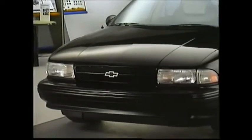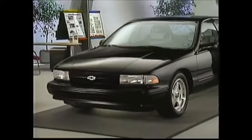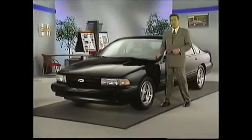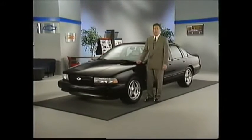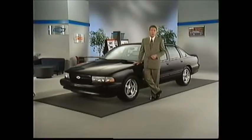This is the 1996 Impala SS. Its style and performance characteristics have placed it in high demand. Along with the Caprice Classic, it provides a full-size buyer with safety, roominess, luxury, and outstanding trailer towing capability. Feature for feature, the Caprice Classic and Impala SS are the best full-size values in America.